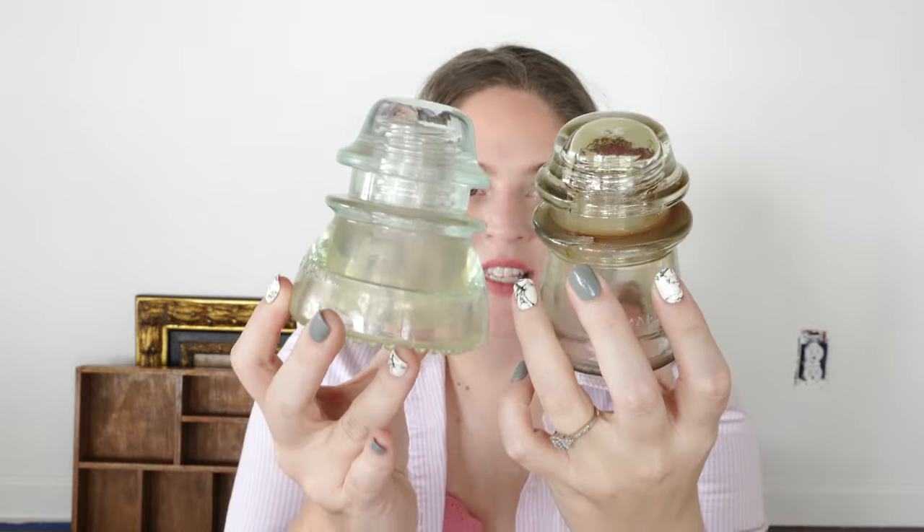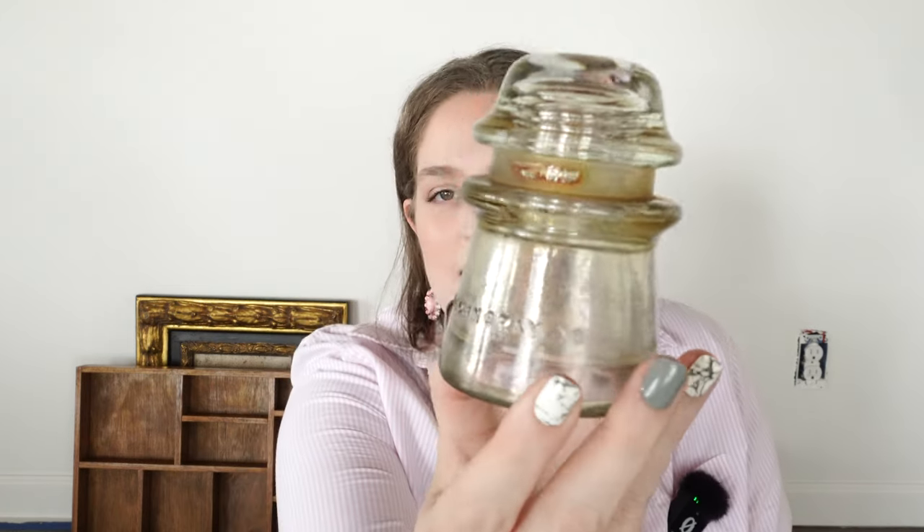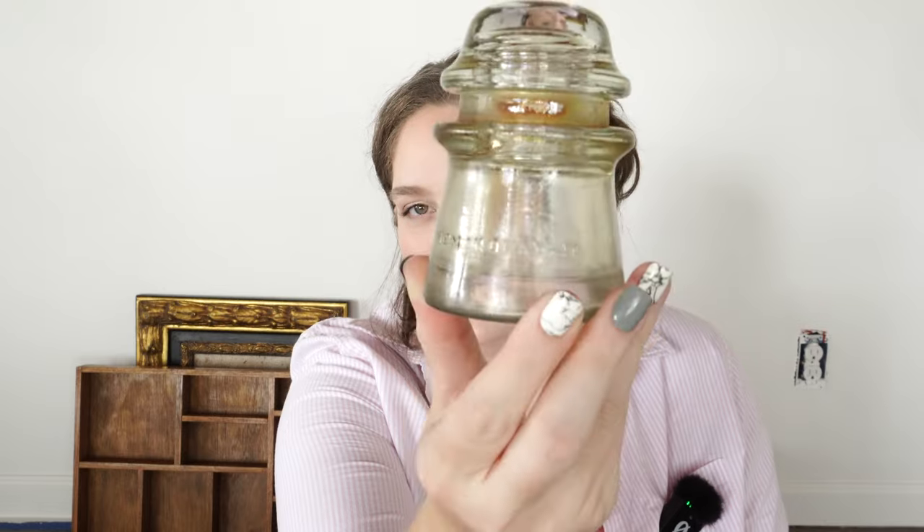I then got these little things — these were two dollars each. These have something to do with electrical lines — I can't remember what they're called. They are actually dated: this one says made in USA, Hemingway 16, so I don't know if that means 1916 or not. And then this one says Hemingway 42, so that may mean this one is from 1942. I'm not positive, but I just think these would look nice on a shelf mixed in with a lot of my other antiques.